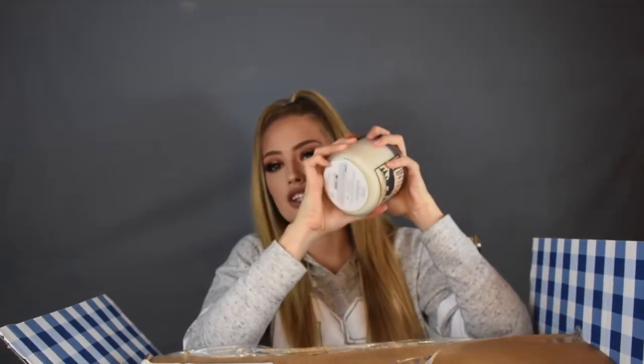I got the Winter candle — it literally just smells like Christmas to me. Next is Dear Santa — it smells like cupcakes, that's what that smells like.